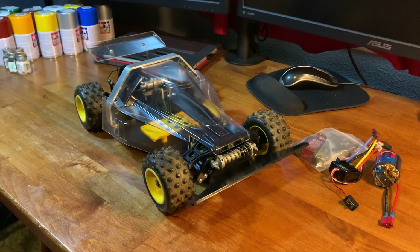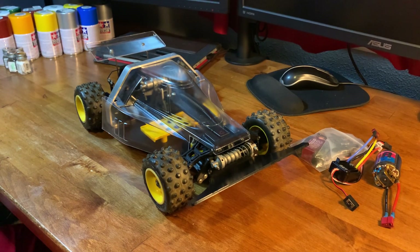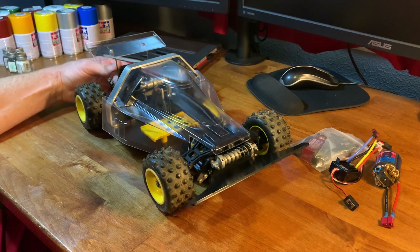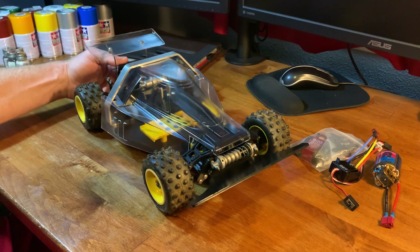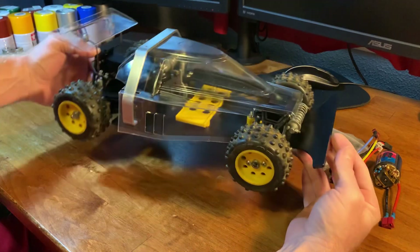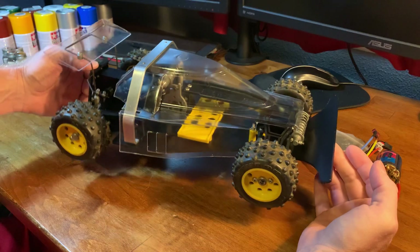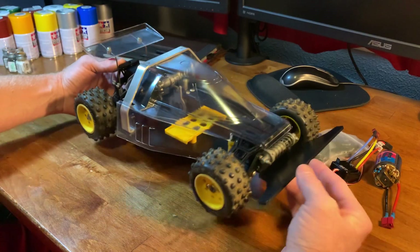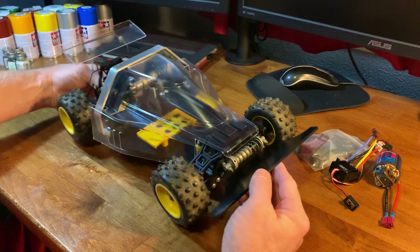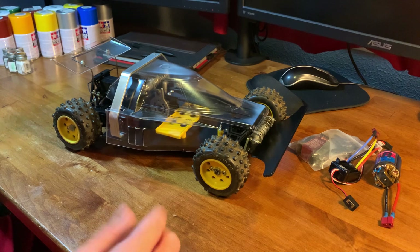Hey, what's up dudes. This is the latest and greatest Yokomo has to offer. This car was just released in late 2021 and is way more modern than any of my other cars. This is the Yokomo YZ 834B — just joking. This sucker just arrived today and I just want to post a quick video — literally just got it out of the box.